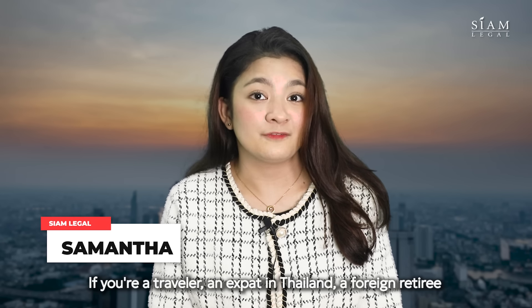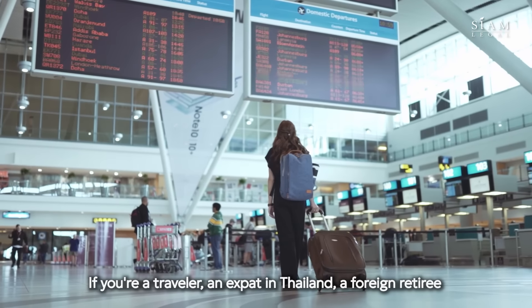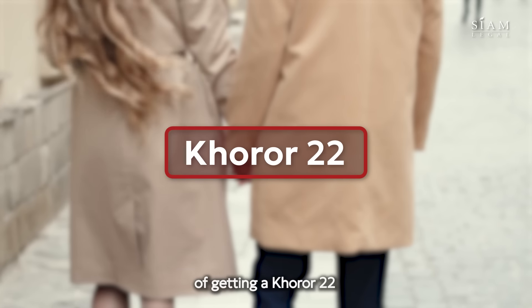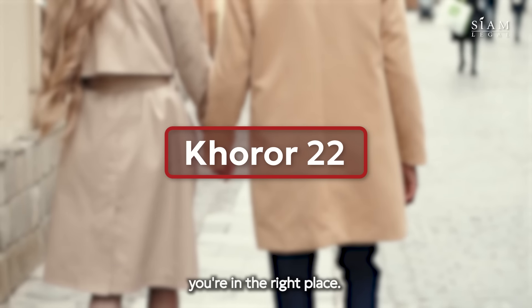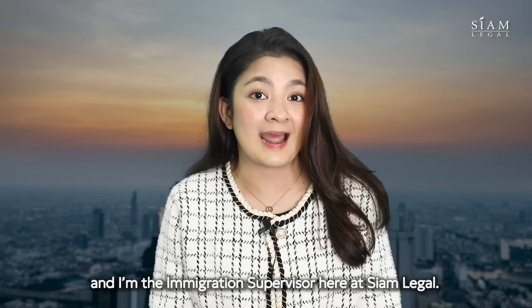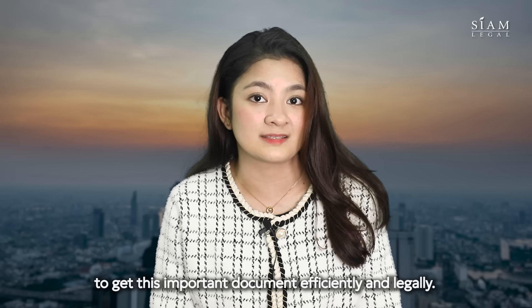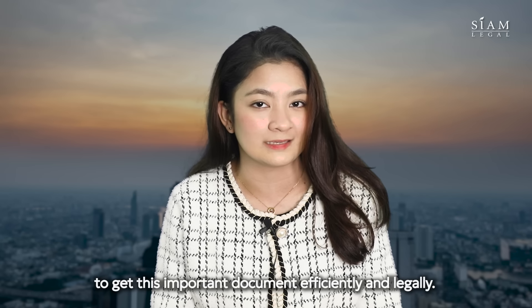Welcome to today's video. If you're a traveler, an expat in Thailand, a foreign retiree, or someone looking to navigate the process of getting a Khor Ror 22, you are in the right place. My name is Samantha and I'm the Thai Immigration Supervisor here at SIAM Legal, and I'm here to guide you through the steps to get this important document efficiently and legally.